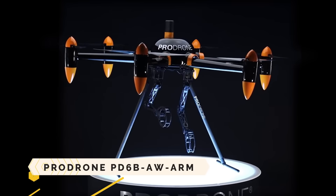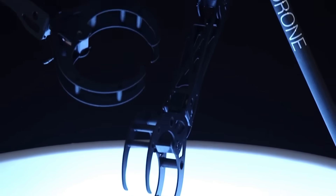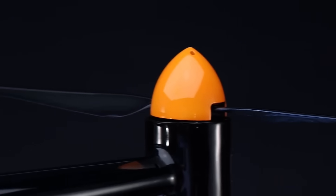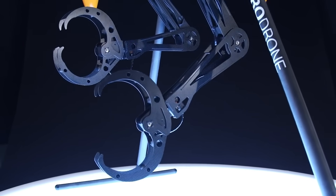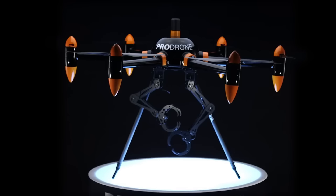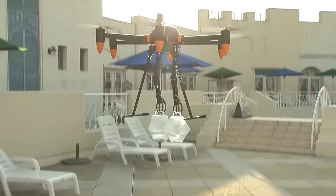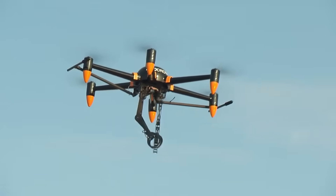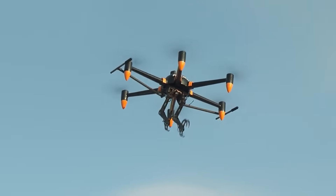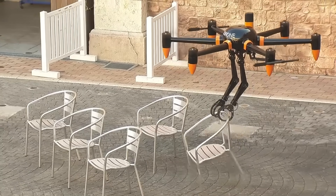The ProDrone PD-6BOW Arm is a large format drone with two robotic arms that can cut, connect, drop, and grasp objects, among other things. The Japanese firm ProDrone, which focuses on industrial drones, is responsible for its development. It can reach a top speed of 60 kilometers per hour (37 miles per hour) and a maximum flight length of 30 minutes, with a maximum cargo of 20 kilograms.